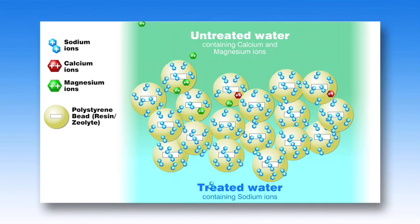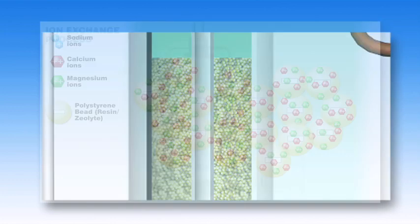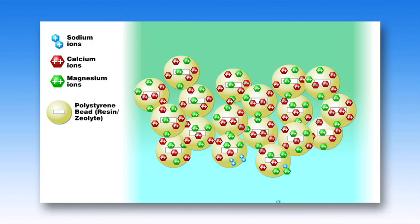Calcium and magnesium in water both carry positive charges. Because of the positive charge, these minerals will lightly cling to the beads as the hard water passes through the mineral tank. Sodium ions, which have a lower positive charge than that of calcium and magnesium, are flushed through as a very strong brine solution. As the brine solution is flushed through the tank, the beads already saturated with calcium and magnesium drive those minerals off the resin beads.